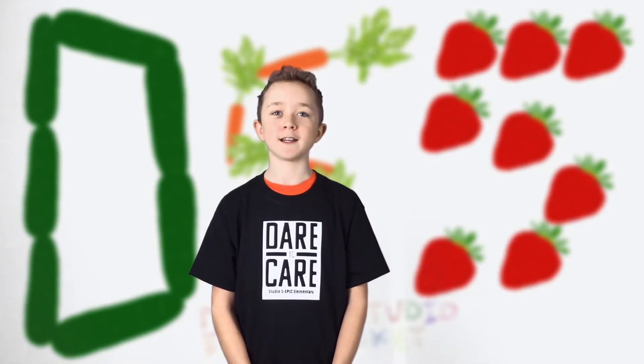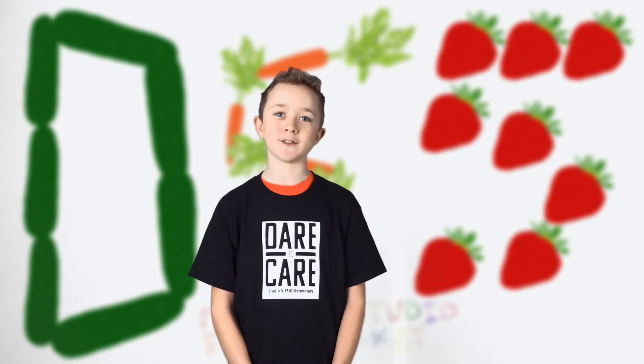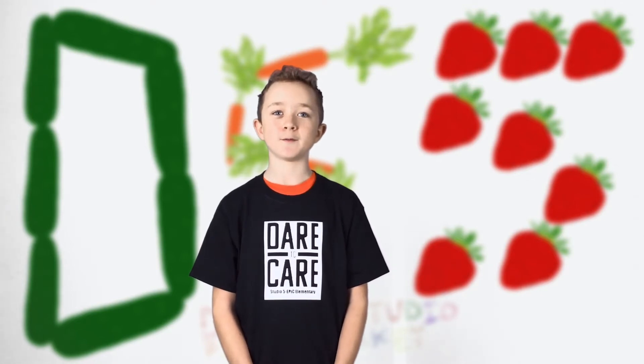In fifth grade, kids learn things about economics like goods and services, profits, and capital resources. In Studio 5, we are learning about those things in a hands-on way.